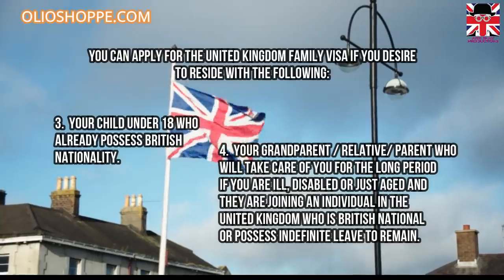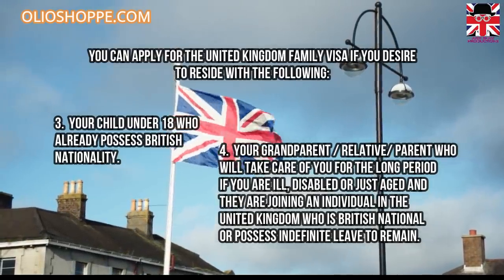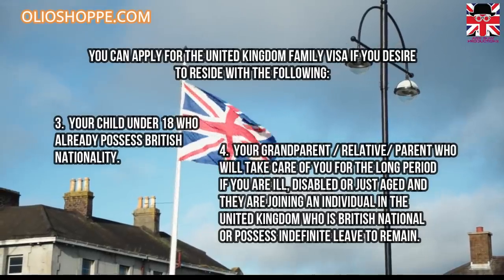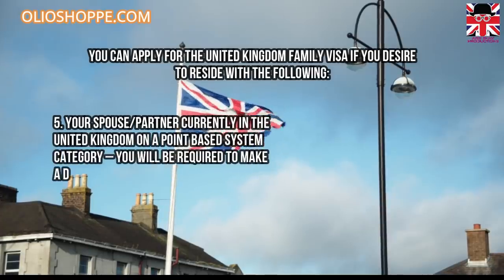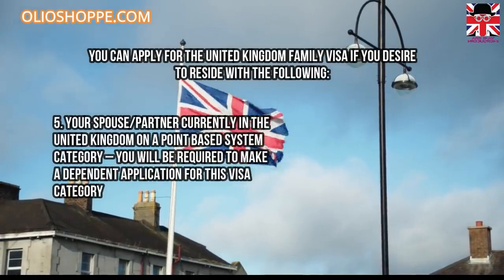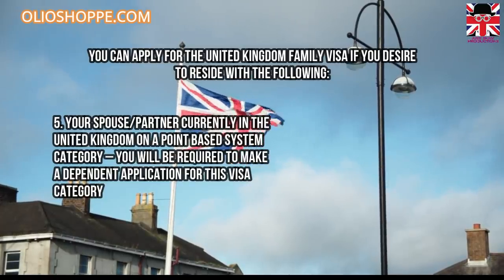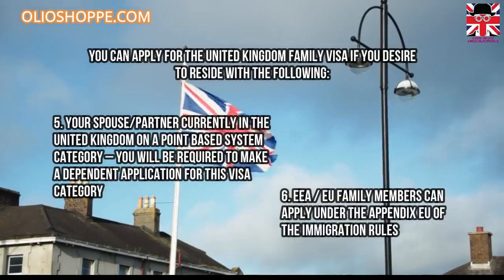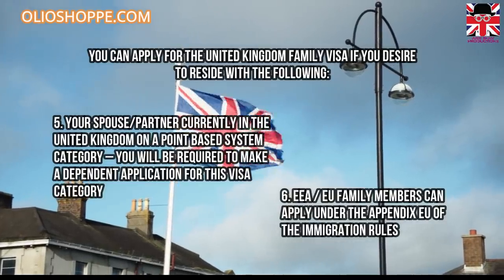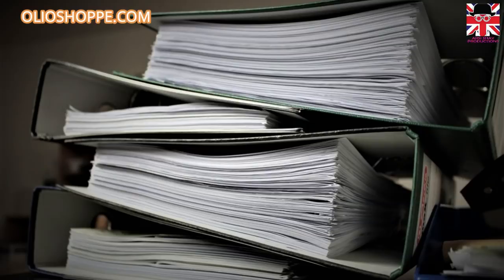Four, your grandparent, relative, or parent who will take care of you for the long term if you are ill, disabled, or aged, and they are joining an individual in the United Kingdom who is a British national or possesses indefinite leave to remain. Five, your spouse or partner currently in the United Kingdom on a points-based system category — you will be required to make a dependent application for this visa category. Six, European Economic Area or European Union family members can apply under the Appendix EU of the immigration rules.